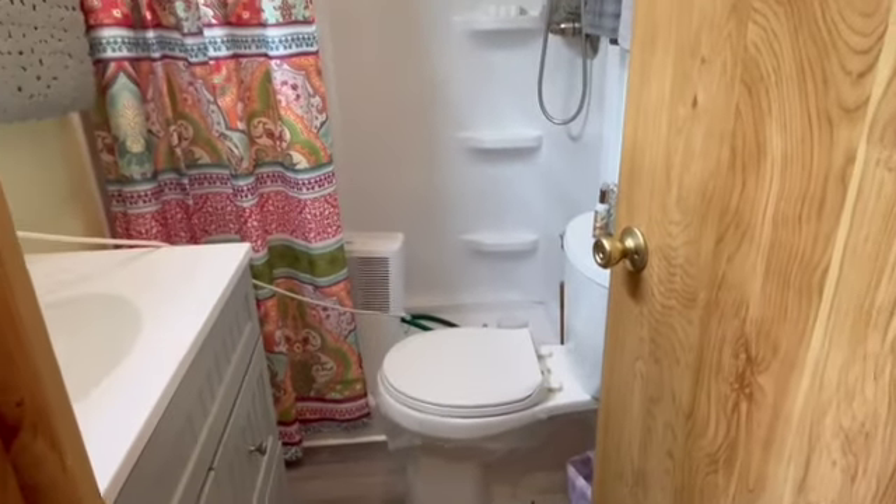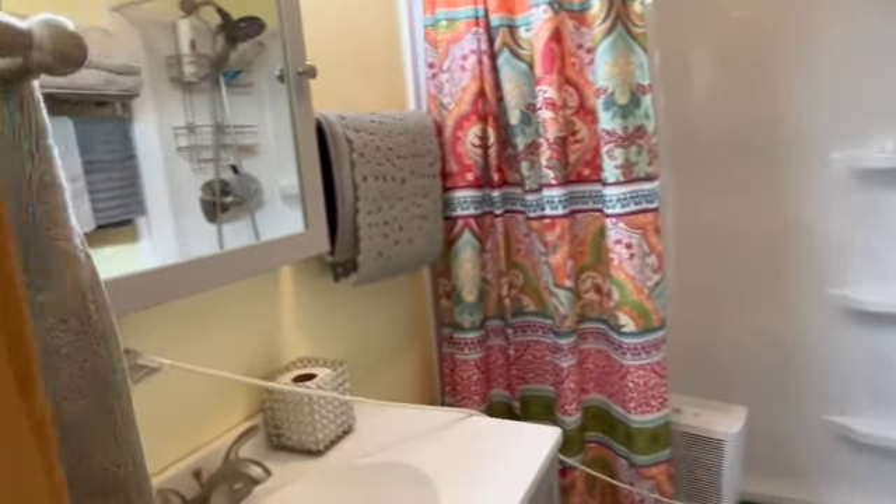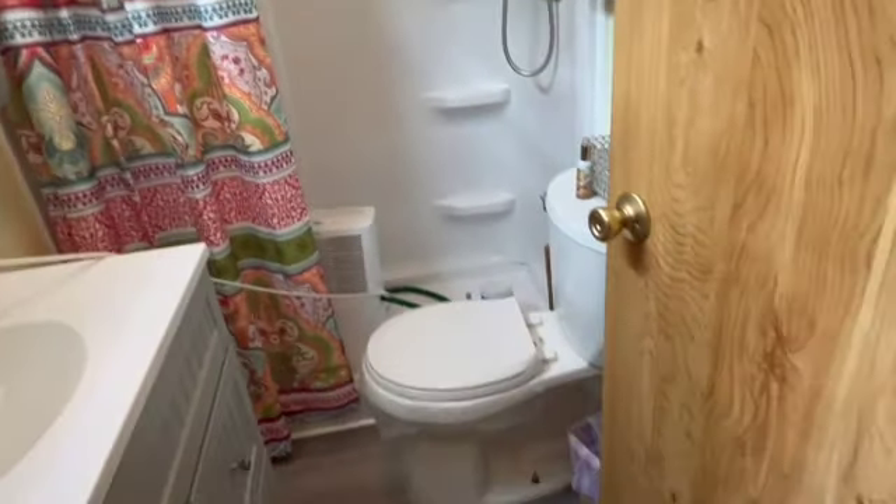There's a step-in shower. She's got her dehumidifier in there because she's been gone all summer and wanted to make sure it stayed nice and dry. There's a beautiful new vanity.